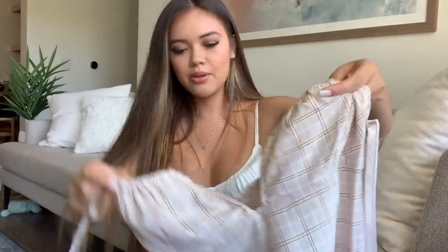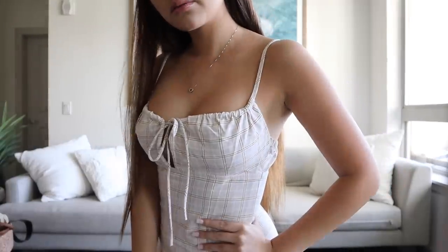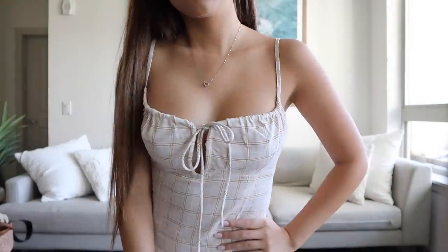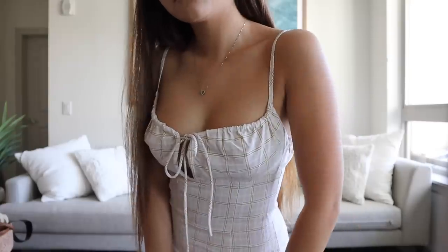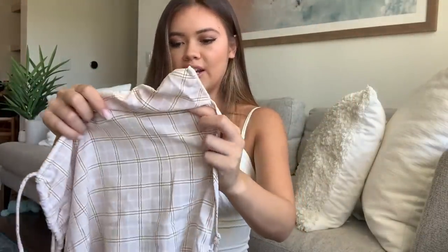Let's go ahead and get started. First, I'll show you my dresses and sets. The first dress is this really pretty light pink with a plaid pattern. What I really liked about it was the top part — it has this really unique chest area. The material is pretty thin, which is really nice for summertime, and the straps are adjustable.